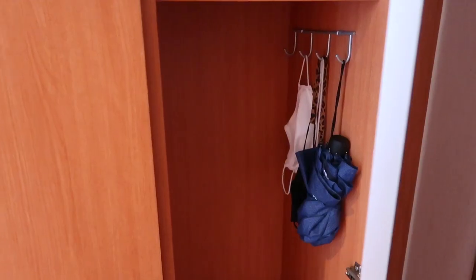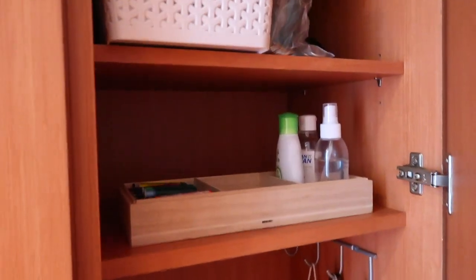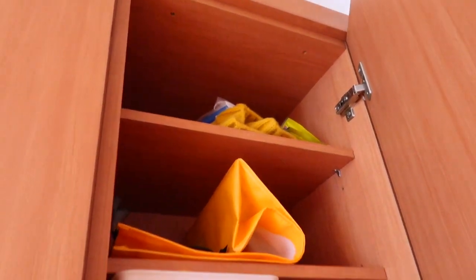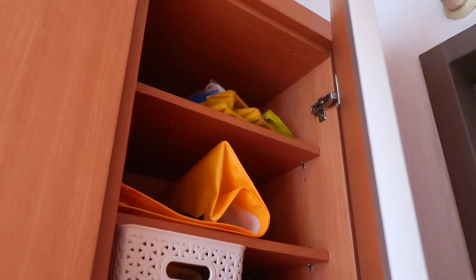I'm just going to briefly show you these because there's not a ton of stuff in here. In this closet I just keep a couple of umbrellas and hand sanitizer. Then in here I just keep some grocery bags, I have another bag up here, and then up there I just have hats and some masks that I bought that were accidentally kid sizes, so I've just been holding on to them.